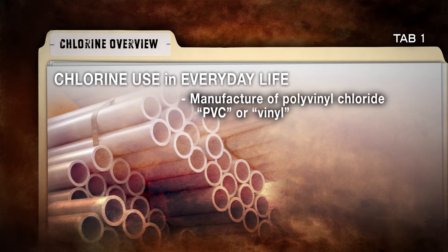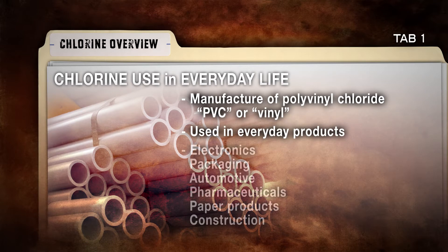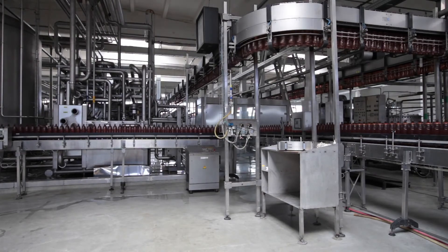It's used in the production of many plastics, including PVC and vinyl, which contribute to an improved standard of living. It bonds with other chemicals to form substances that are used to make a broad range of everyday products, such as electronics, packaging, automotive components, pharmaceuticals, paper products, and construction materials. While chlorine may not be present in the final product, it is needed to manufacture the product.